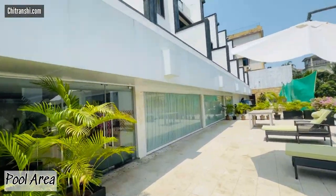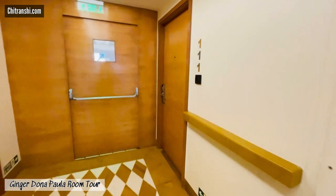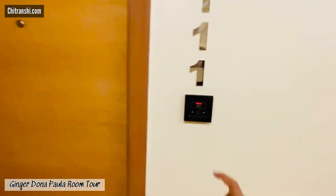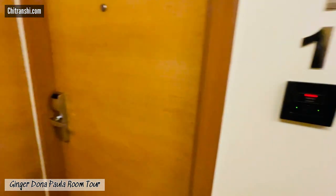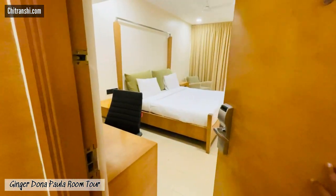Let's go back and start the room tour. We opted for the room with a bathtub because that's what we preferred, and we got room number 111. There's a panel which you can set from inside your room — you can set it to laundry mode, service mode, or privacy mode, whatever you want.